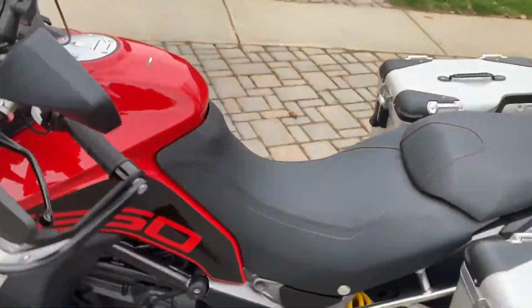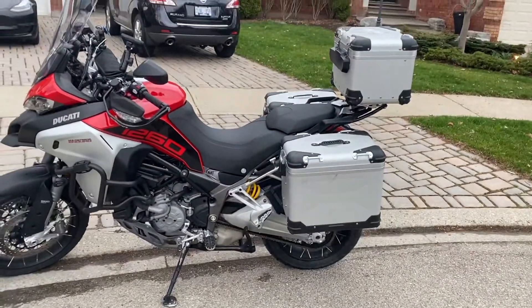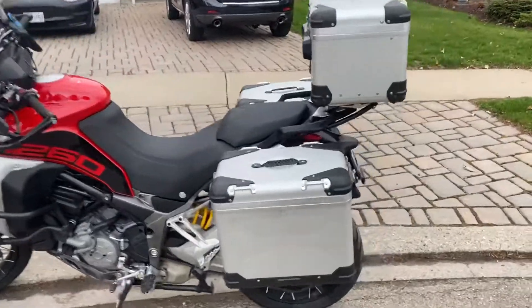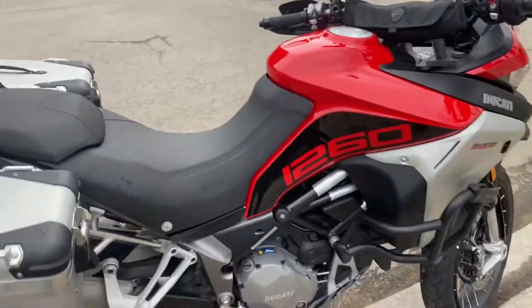I also have the extended foot on the side stand. I had the exhaust taken off and had the catalytic converter ceramic coated just to cut down on the heat a bit. This is a bit of a hot-running bike — if you've never had a Ducati you won't know what I'm talking about, but if you've had one you will.